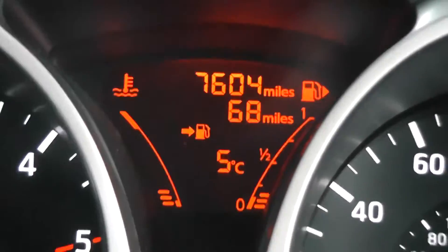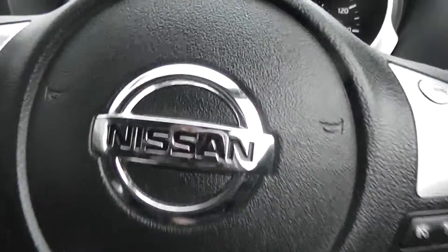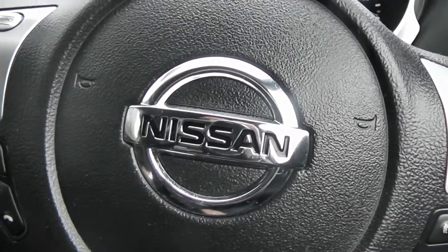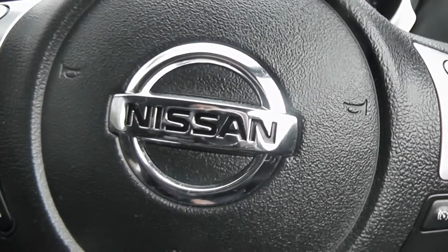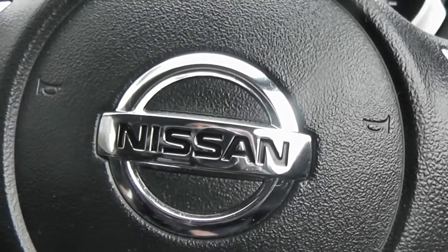Mileage is subject to change as this car is an active demonstrator. This vehicle is available on our website, and you can reserve online to receive an additional £75 discount. Here at Wessex we are guaranteed to give you the best deals on finance.